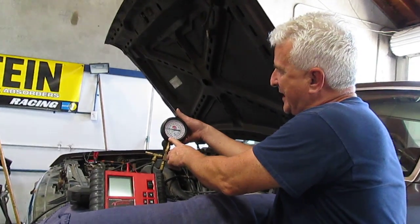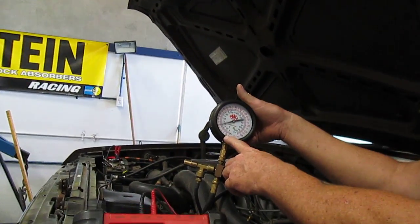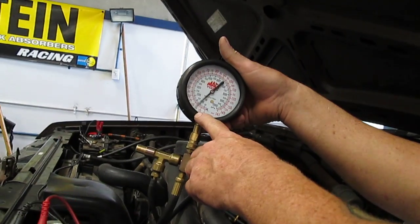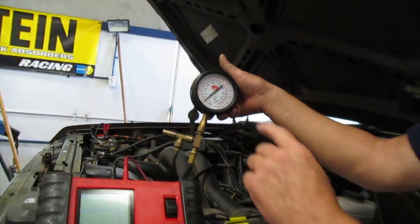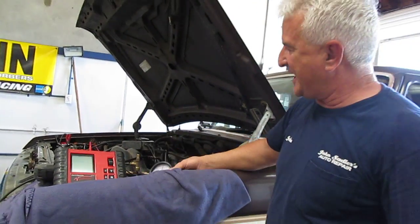That's not enough fuel pressure when it jumps around like that — that's definitely not supposed to happen. So that's a little tip from John Sandler: just watch how things are, be patient, watch what's going on with the vehicle, take your time, watch your test equipment and you'll always find the answer.